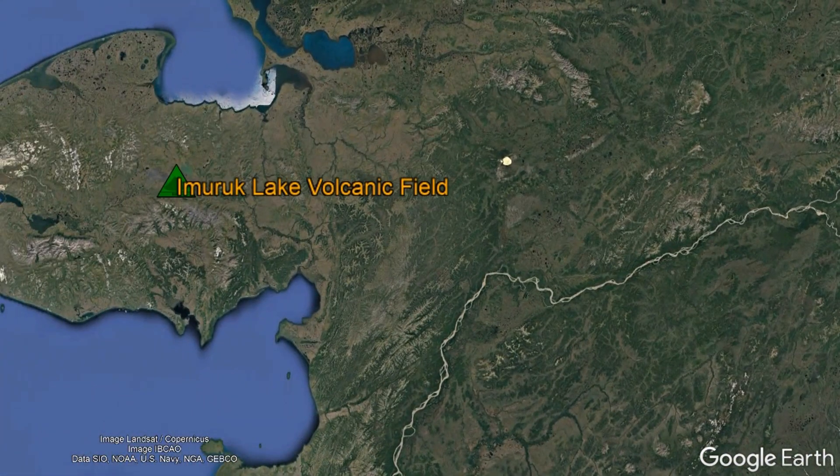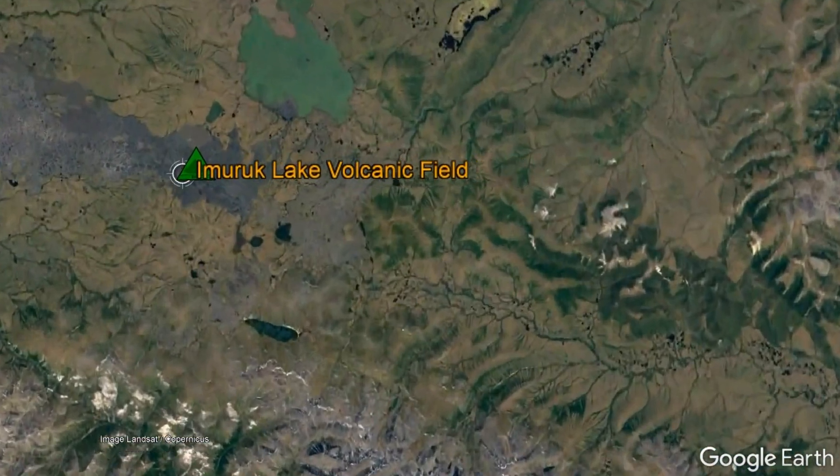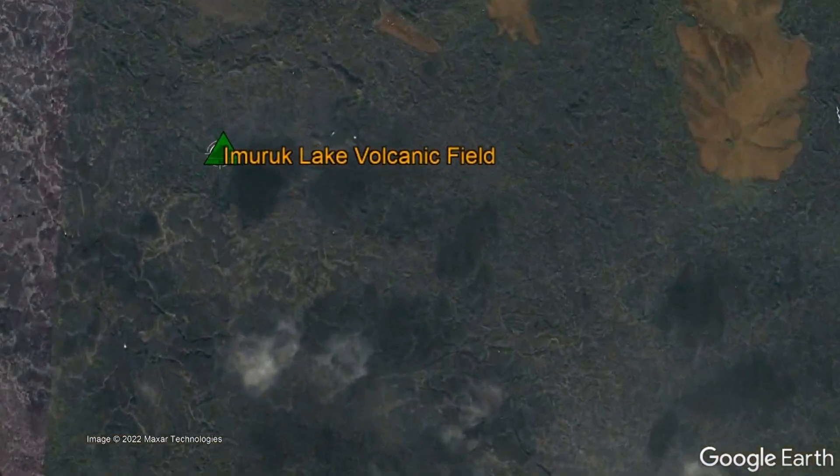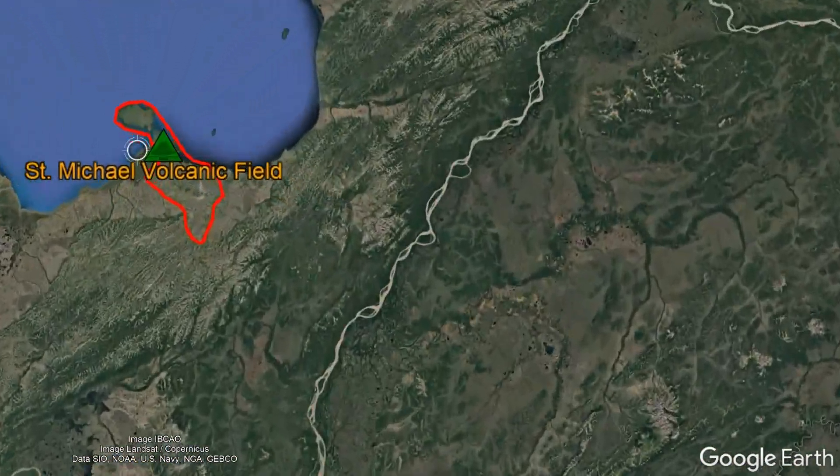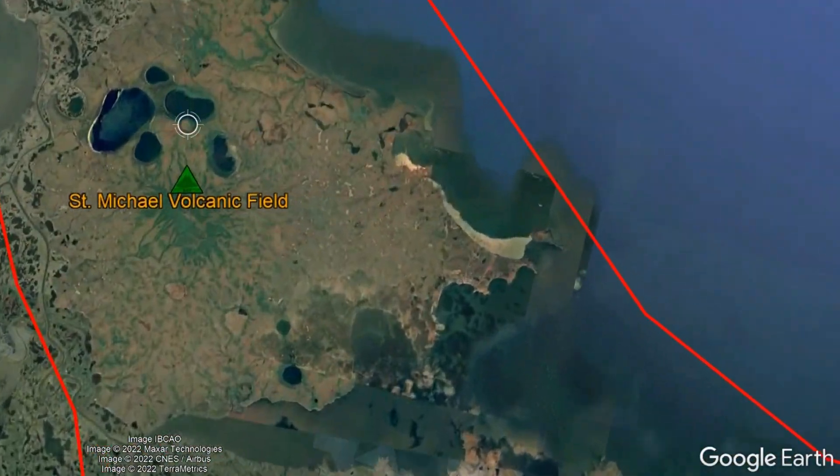Although the far western section of Alaska is generally not known too well for volcanoes, this region does indeed have active volcanoes. One of these volcanic fields encompasses a large area near the remote town of St. Michael.